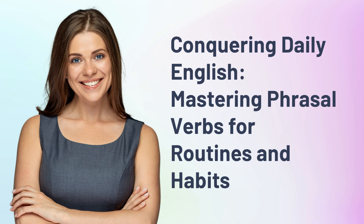Conquering Daily English. Mastering Phrasal Verbs for Routines and Habits.